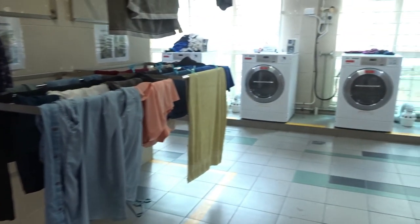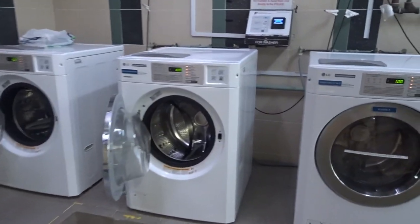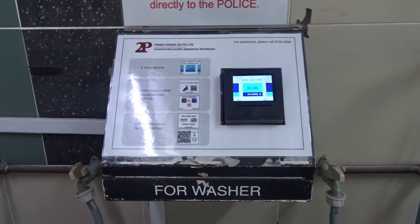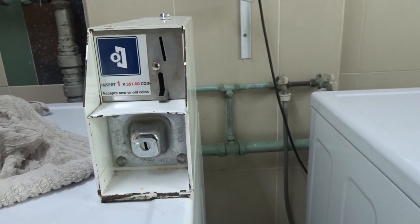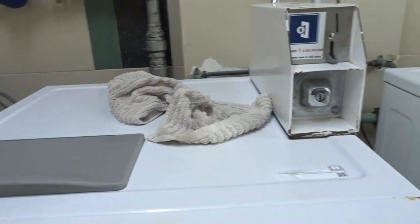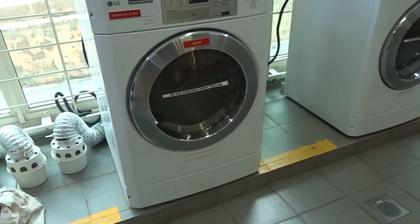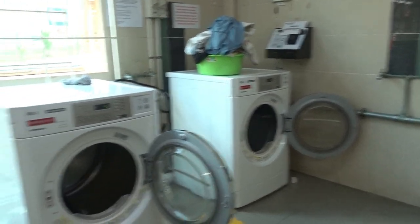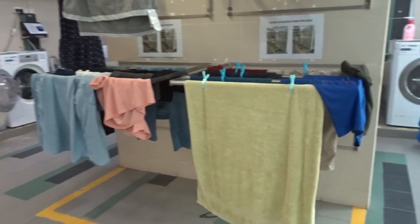It's always very loud in here but hopefully you can hear me. Over here you have all the washers — some of them work with the EZ-link card, which you can also use for public transport, and others you need to pay with coins. By the main office there's a coin changer: you put in a note and it gives you coins. And over here are the dryers — same thing, some work with coins and some with the EZ-link card. Today it's actually broken so it's a bit complicated. You can also choose to air dry your clothes, but it takes a while because it's very humid, so I think the dryer is the best option.